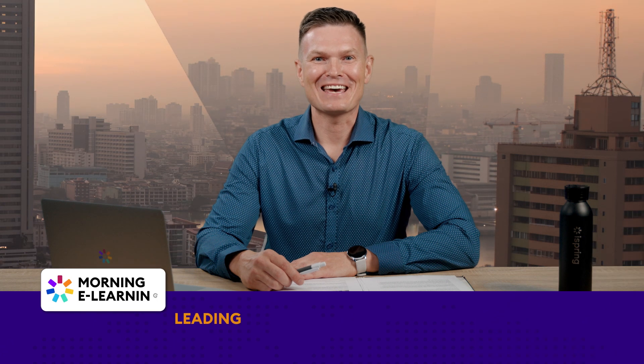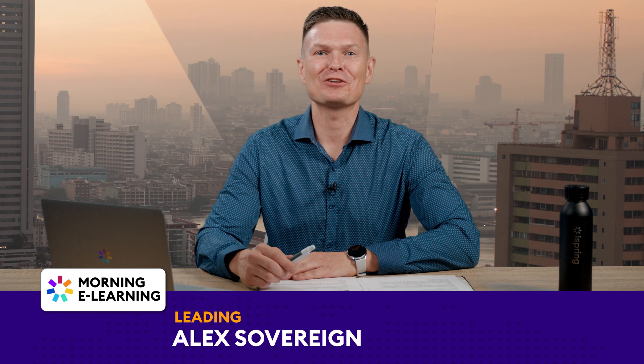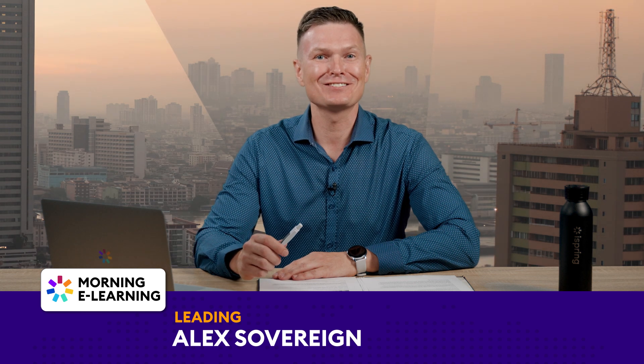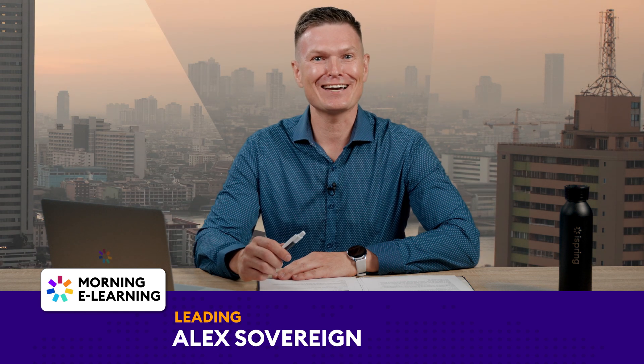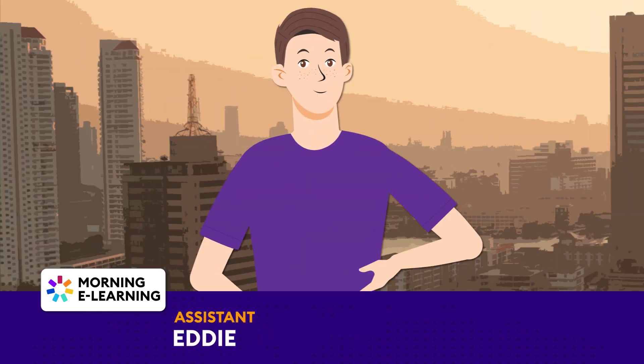Hey there, eLearning enthusiasts! Welcome to Good Morning eLearning, the show that brings you the most recent news and trends in the world of instructional design and eLearning. I'm your host, Alex Sovereign, and this is my assistant, Eddie, an inspiring instructional designer. Let's dive into today's exciting headlines.